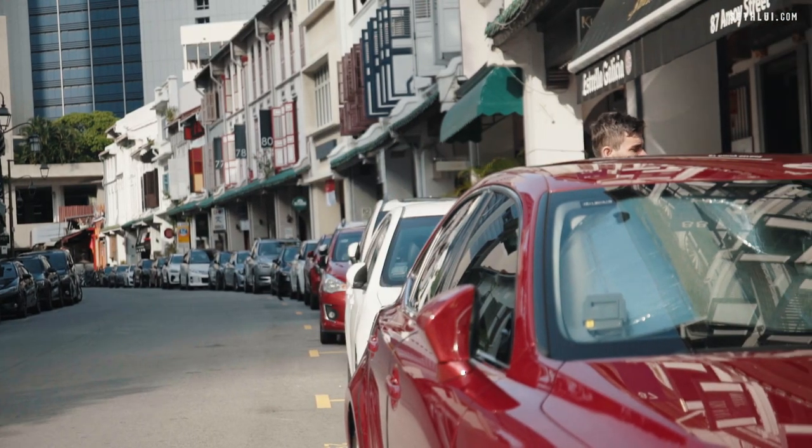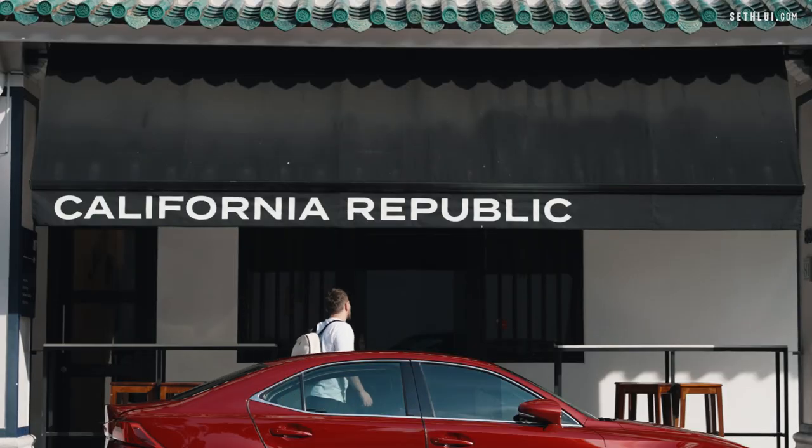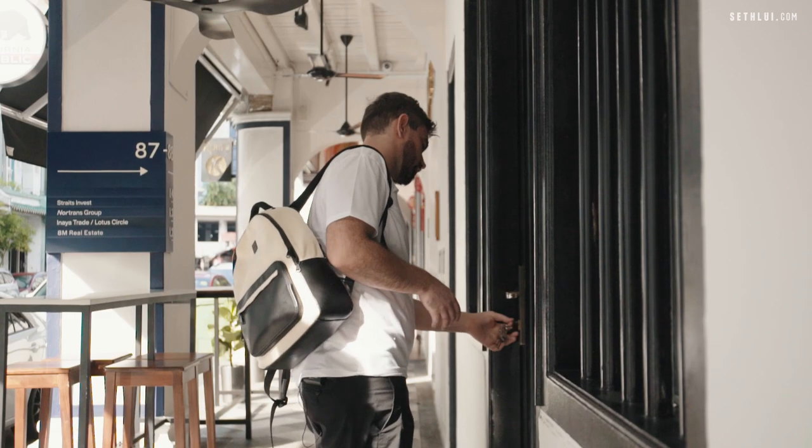Hello, my name is Fotis. I'm the head chef of California Republic, which is in Amoy Street 88.